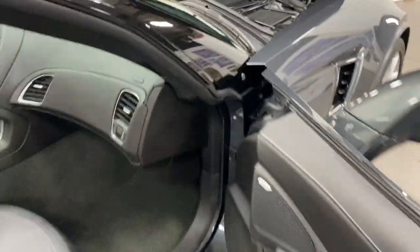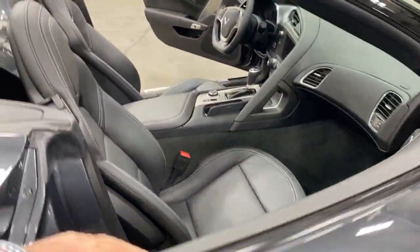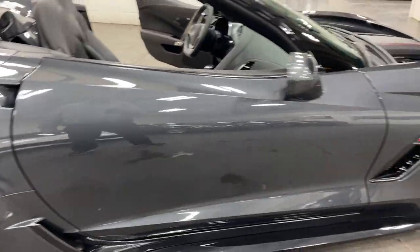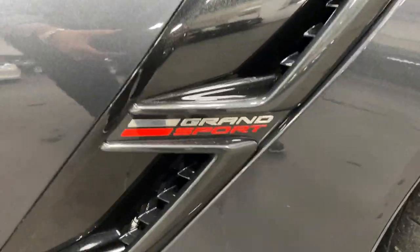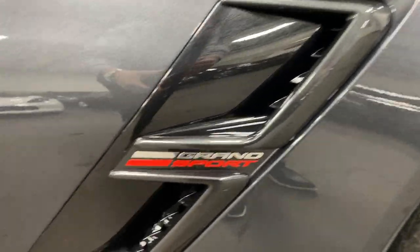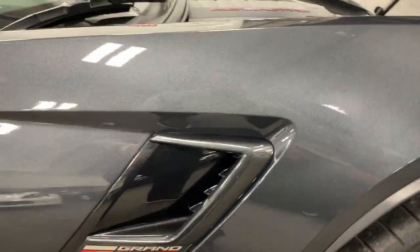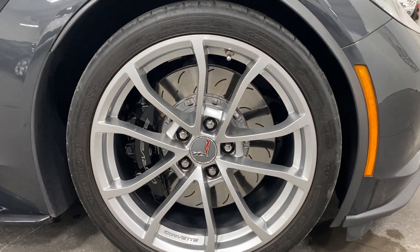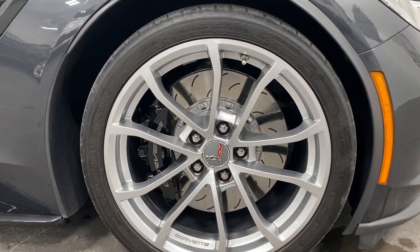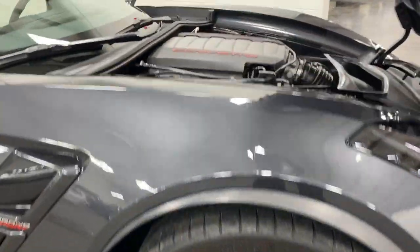So I'll just hop out and close this one up. Carbon flash side skirts down there look great. Grand Sport logo on the carbon flash accent piece there. Here's your front wheel — no curb rash, no issues, painted rotors, painted calipers, good tires looking awesome.